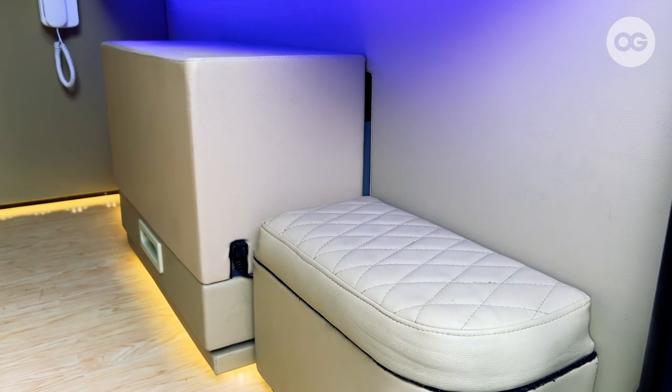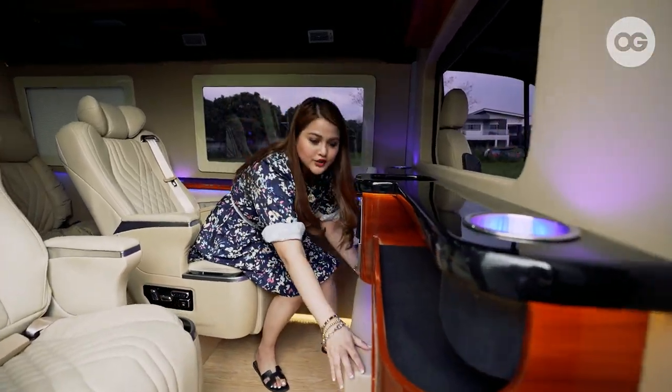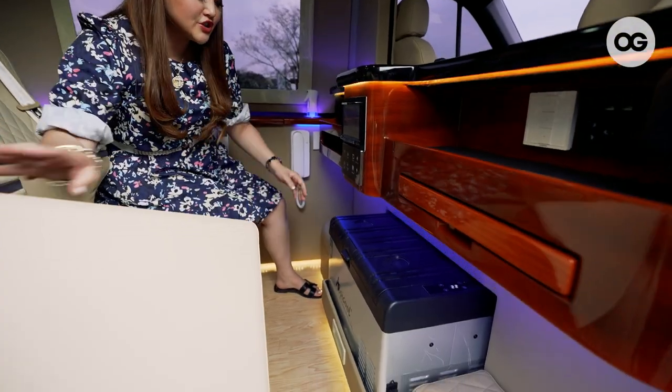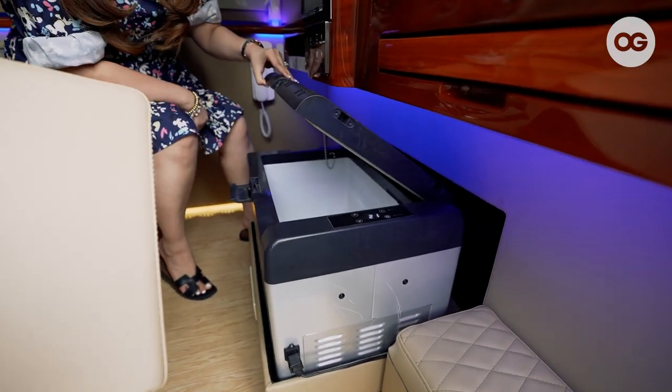There's also a footrest here — this is my side, by the way. And of course, this is our chiller. When you open this, this is our refrigerator. You can actually store drinks here. It's really cold.